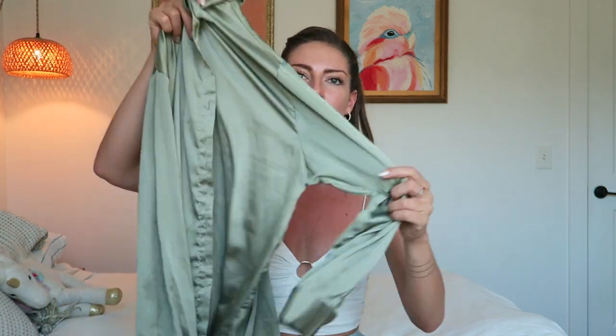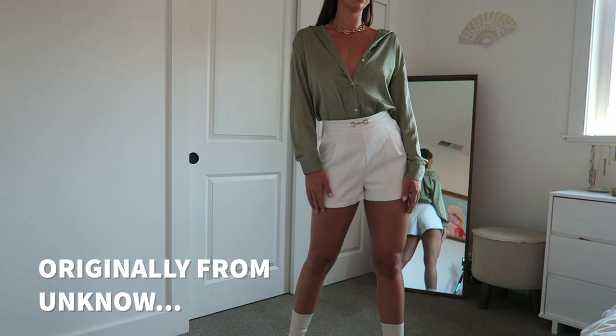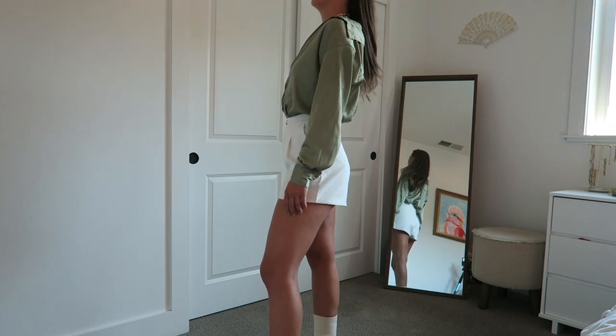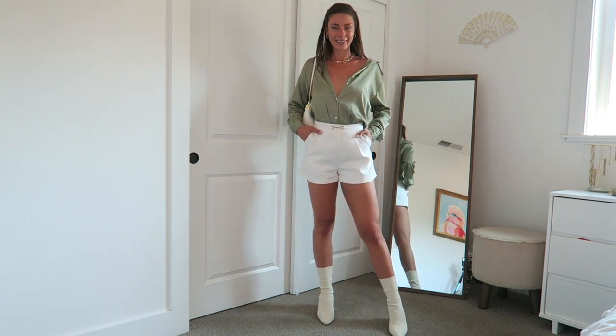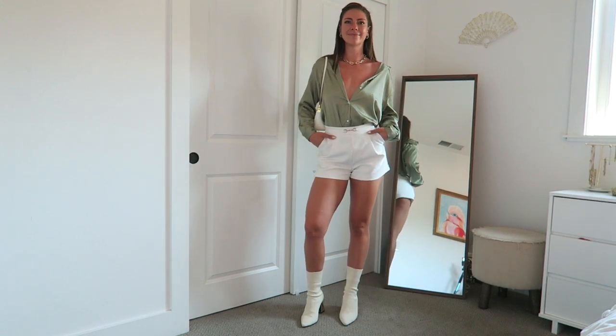Moving on, I got this beautiful satiny, silky green button-down. When I see a shirt like this at the thrift store I honestly can't not get it, because these types of shirts you can style and do so much with. I don't have one in this color and it's just a beautiful classic piece. I know I'll be making so much use of it — not just in fall and winter, but year-round since it's light, great for layering, soft, and airy.